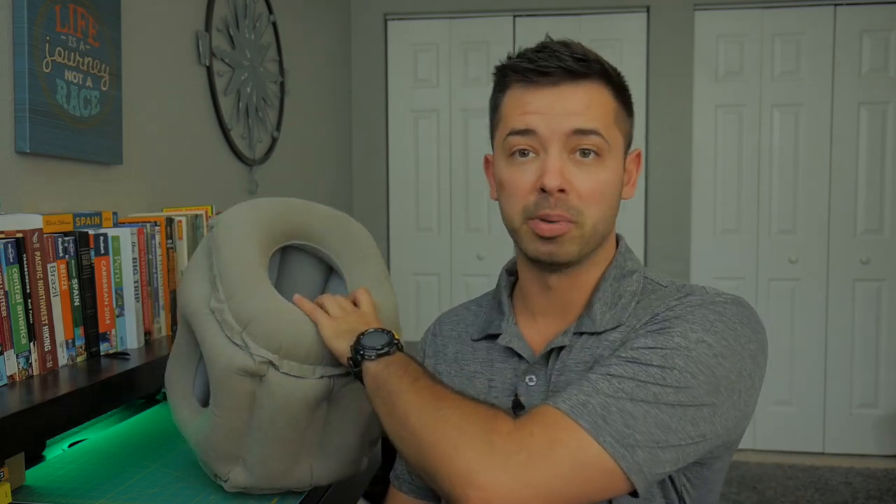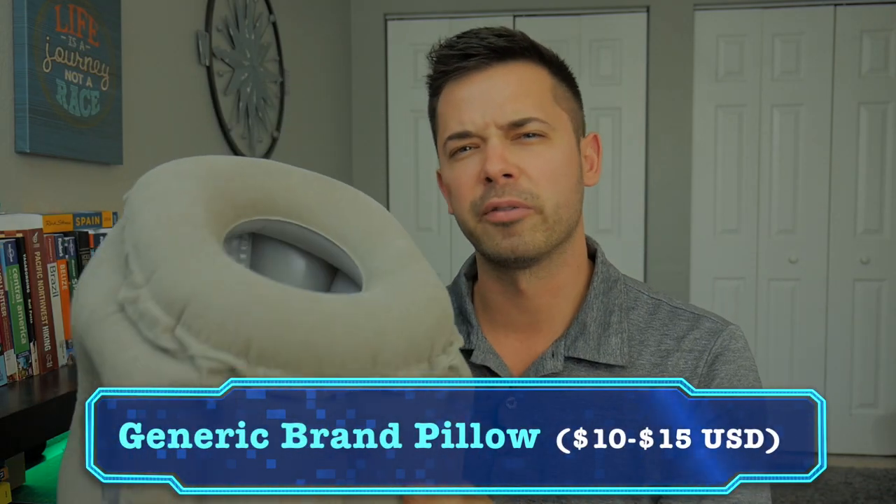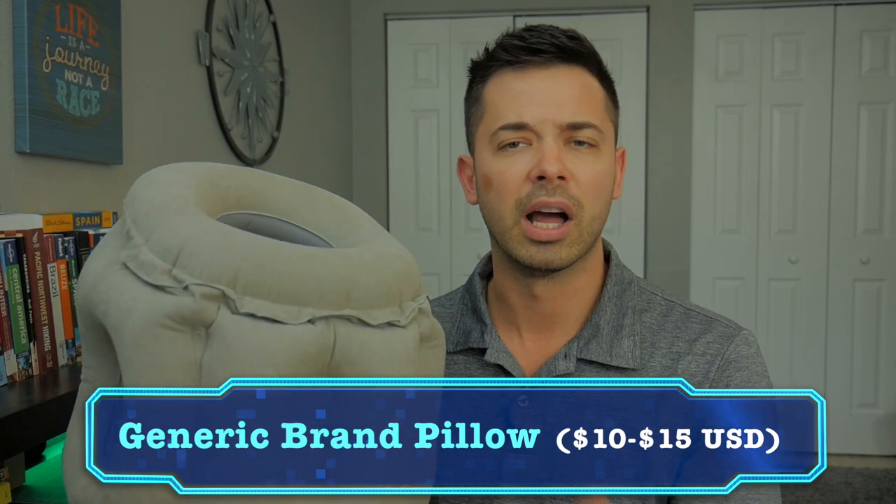A while back I was on the lookout for a different style neck pillow — something that would support my head a little bit better but is still really compact so I can use it when I'm traveling and backpacking abroad. That's when I came across this style pillow. There are a bunch of different brands and styles online on eBay, Amazon, whatever, so this is the one that I went with.